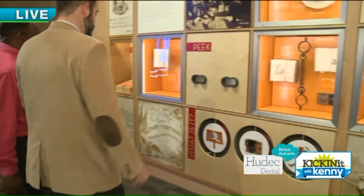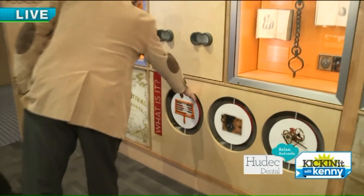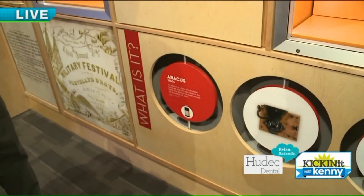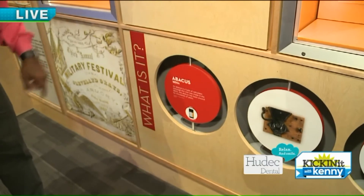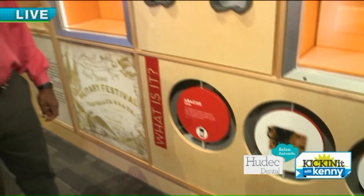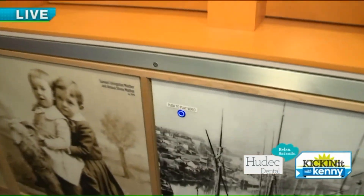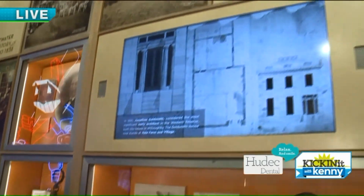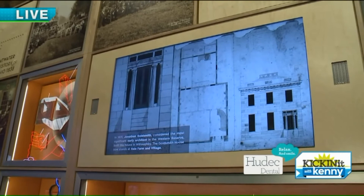These are historical objects that kids can try to guess what they are, and we have a modern version of what you're looking at today. There was an abacus — now it's a calculator. Maybe you should put a rotary phone too. People can actually participate and experiment on how they want to learn about the history of Cleveland.